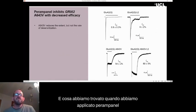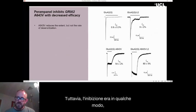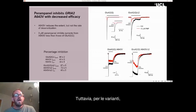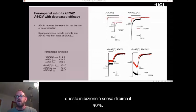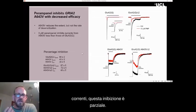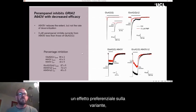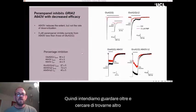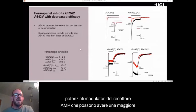When we applied perampanel, it could inhibit these currents. However, the inhibition was somewhat less. For the wild-type receptor, a concentration of three micromolar perampanel inhibited currents by between 80% and 90%. However, for the variant, this inhibition was down around 40%. So while perampanel is effective at inhibiting the currents, this inhibition is partial. You would rather it have a preferential effect on the variant. So we intend to look further and try to find other potential AMPA receptor modulators that may have a greater effect on this variant.